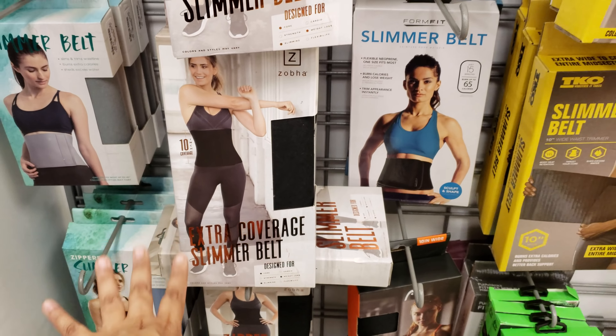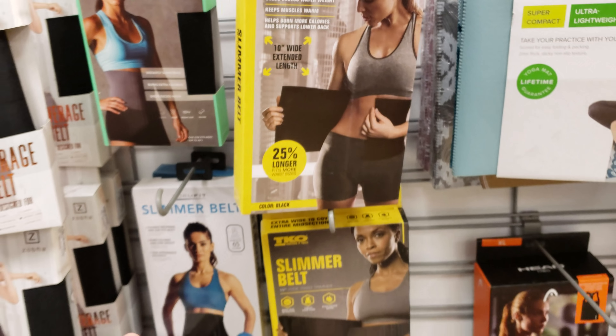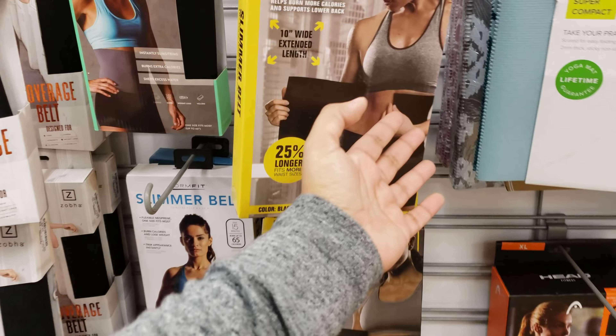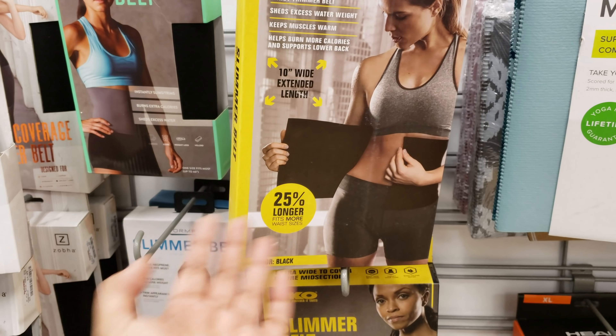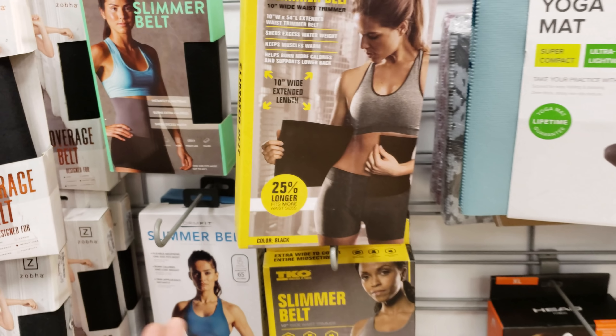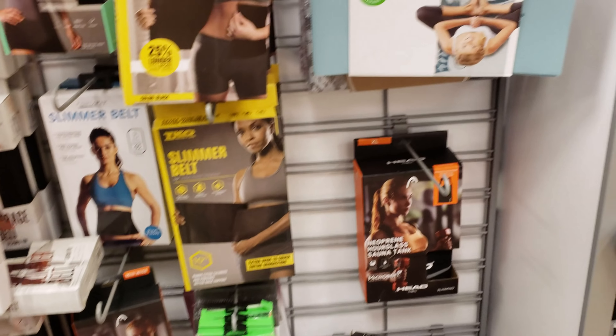Slimmer belt — is this like a sweat one? I think I've seen people use the sweat belt. Does that really work? It looks like a girdle. You're supposed to like sweat. It burns calories? I don't know — I know nothing about it. I see people use it on YouTube all the time. Do I know if it works or not? No.